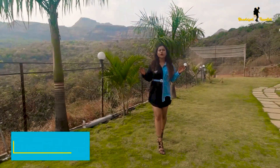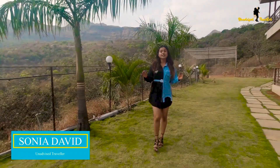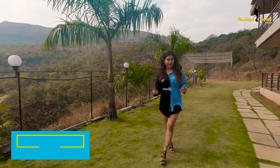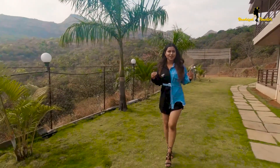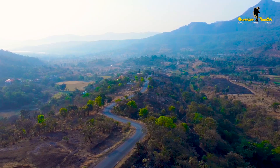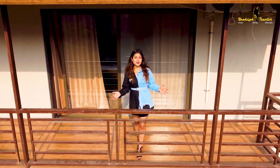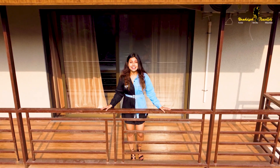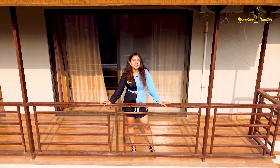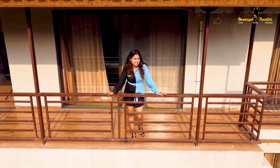If waking up to a valley with a hot cup of tea in your hand sounds like an ideal morning to you, then the place I am right now is sure to be your next weekend destination. Welcome to Alliance Valley View Villa, literally located in the middle of nowhere and surrounded by beautiful lush green valleys.